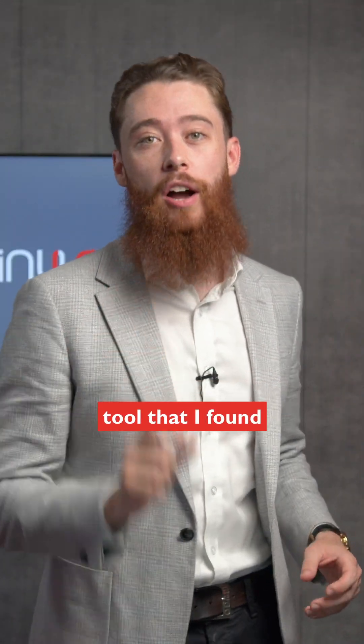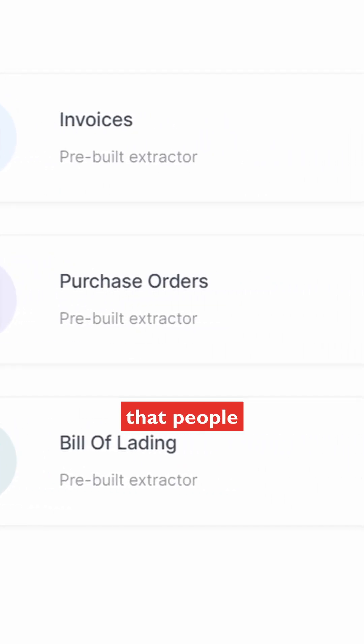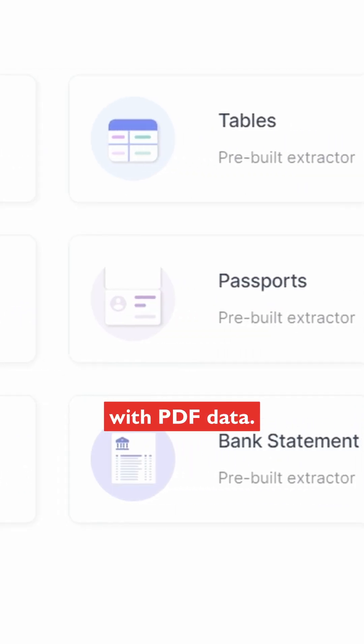Are you fed up copying out PDF files? Let me show you a tool that I found called Nanonets and how this is revolutionizing the way that people interact with PDF data.